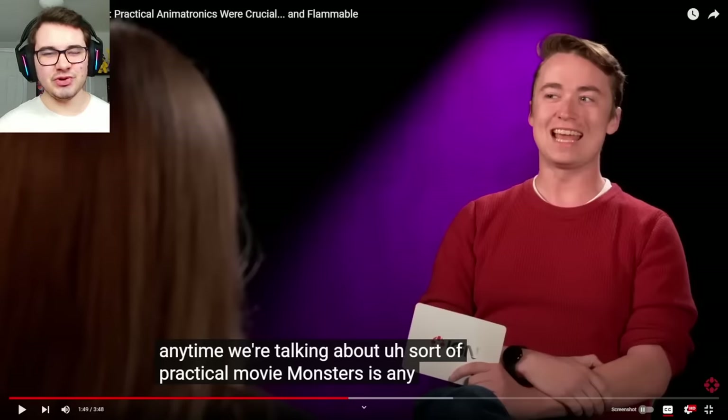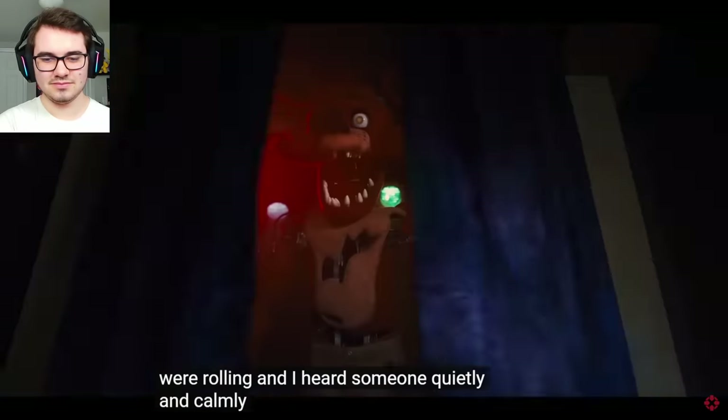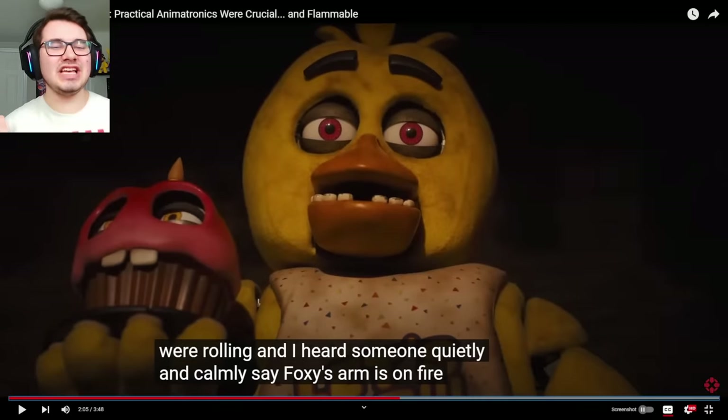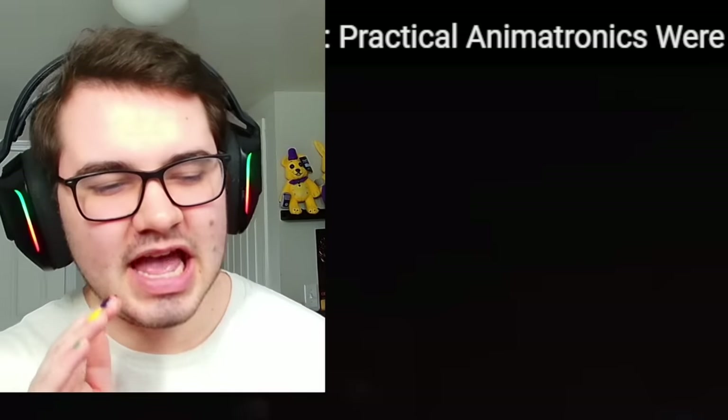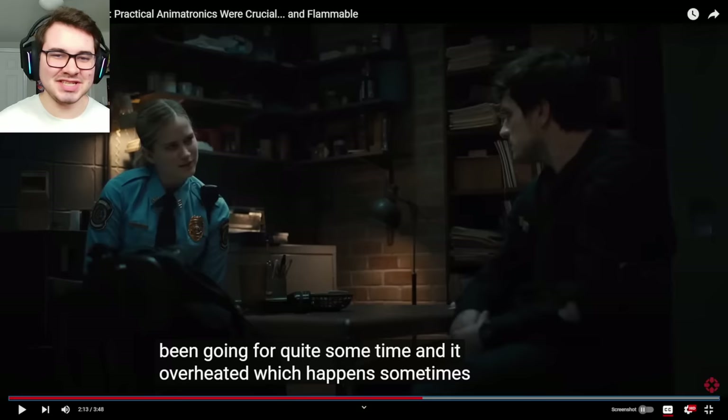And lastly for this interview, it's not really news, but I thought it was pretty funny. At one point, Foxy caught on fire — I'm not even joking. They were rolling and someone quietly and calmly said, 'Foxy's arm is on fire.' Just casually saying, hey, Foxy's just on fire. FNAF setting on fire is kind of a meme at this point — it's happened so many times in the games, but even the film is not safe from bursting into flames.